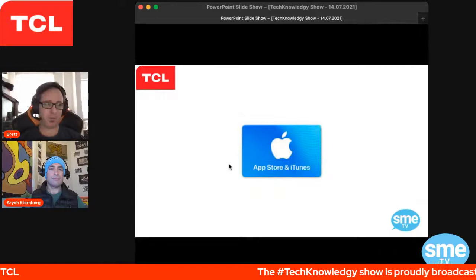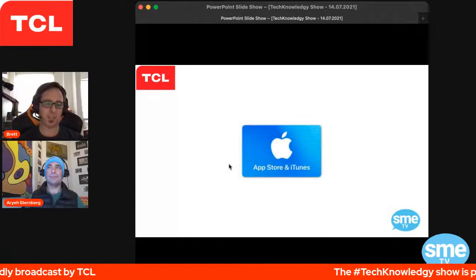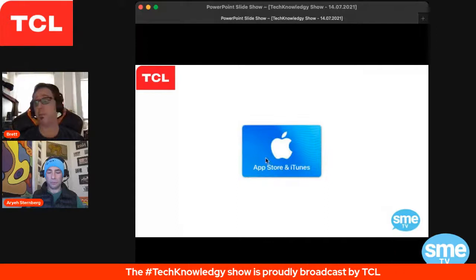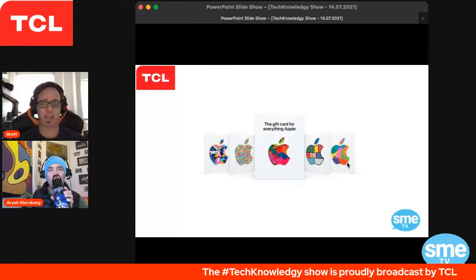Now for business tech news. I have to start off with Apple — it wouldn't be a normal show if I didn't. Finally, we are going to get rid of this ugly thing. The App Store or iTunes card is now going to morph into the Apple gift card. In Australia, we are finally able to get this. Why is this a big deal? Let me explain.